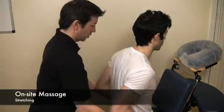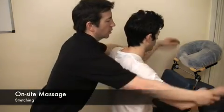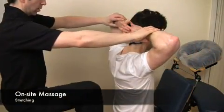The stretching movements used in on-site massage target the muscles prone to overuse in arm-intensive activities, such as long hours spent working at a computer.